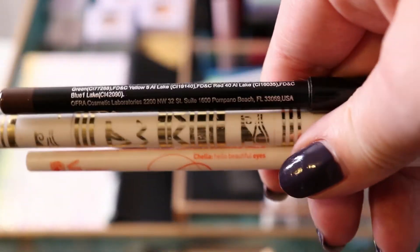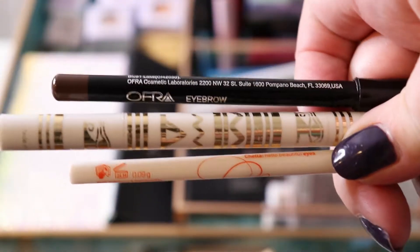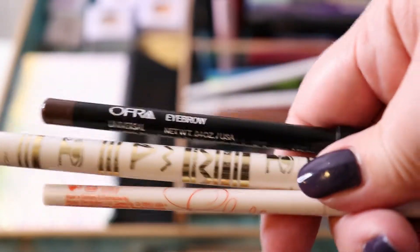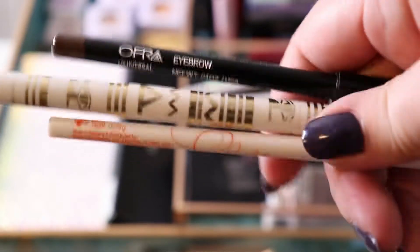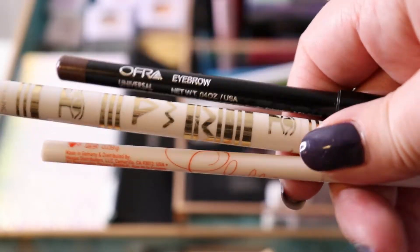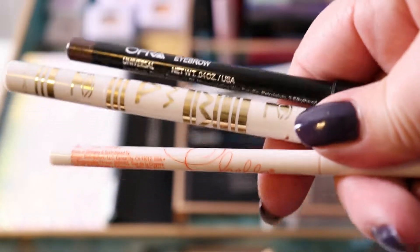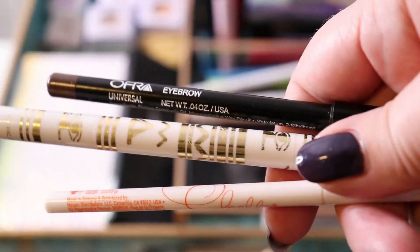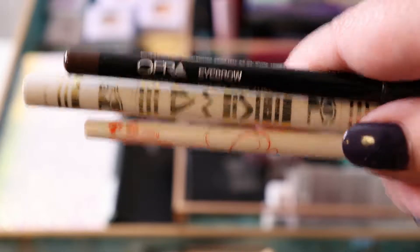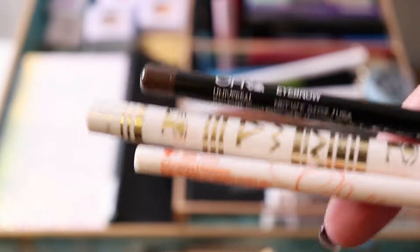Next are actually brow pencils. The top one is the Ofra universal, the middle one is the Winky Lux, and the other is the Chela Tantalizing Taupe eyebrow pencil. My favorite out of these is probably the Chela. I need to put the other two in a chopping block. I really like the designs on the Winky Lux one so I might just keep it because it's cute. The Ofra I'm not sure about — I'll have to test it. I have three pencils but I really only need one.